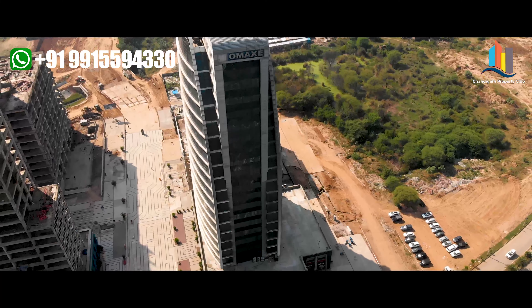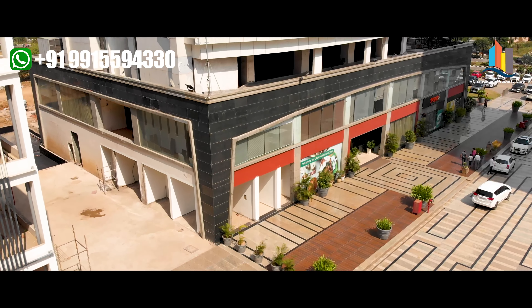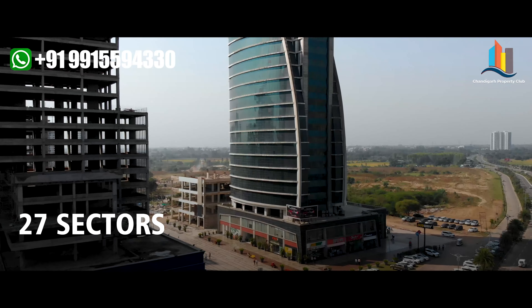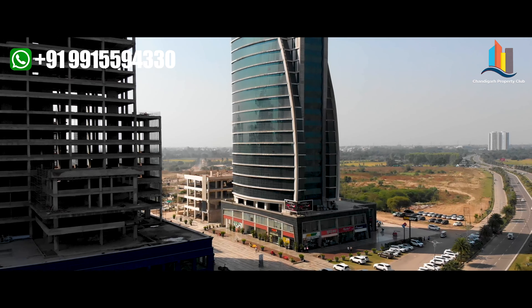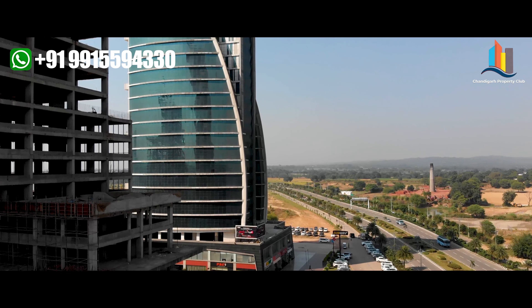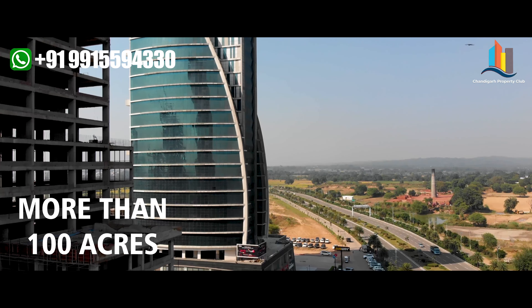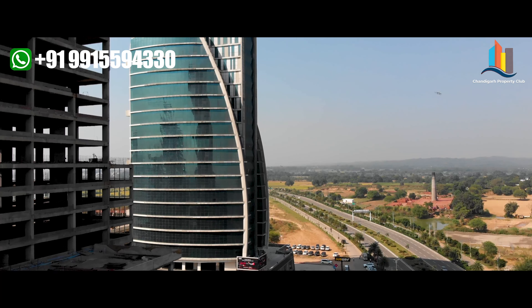Welcome to our next episode of this channel. We are standing in one of the unique distillation hubs of OMAX New Chandigarh. This is called Sector 6 of OMAX New Chandigarh, which is being divided into a total of 27 sectors. We are standing in front of India Trade Tower, wherein the OMAX office is on the first floor. This tower comprises 19 floors and is part of a 100-plus acres destination downtown hub here in New Chandigarh.